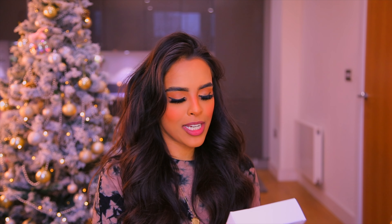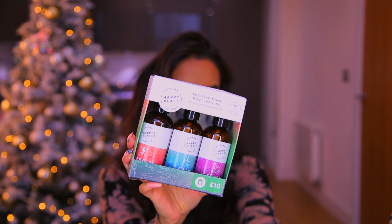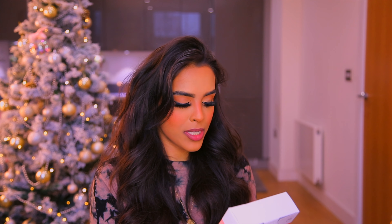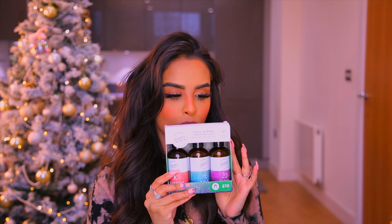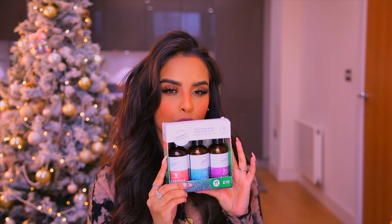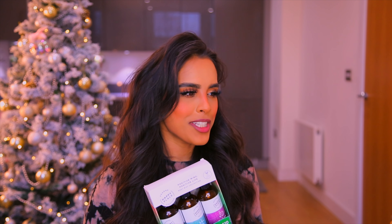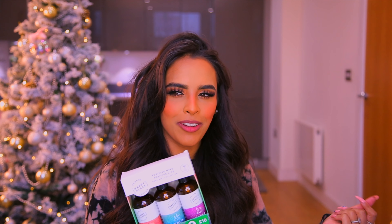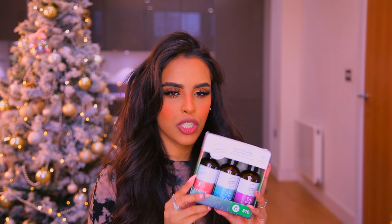Finally, the Fern Cotton Happy Place Body Mists — you get three mists to energize, calm, and sleep, for £10 on the three-for-two mix and match. For any Fern Cotton fans — and I am one, I always wanted to be like her growing up — she has quite a few products at Boots right now and her stand is beautiful.